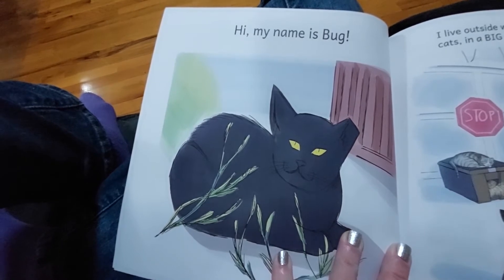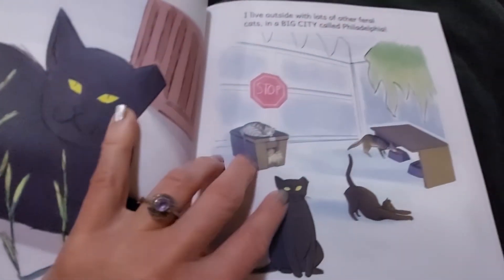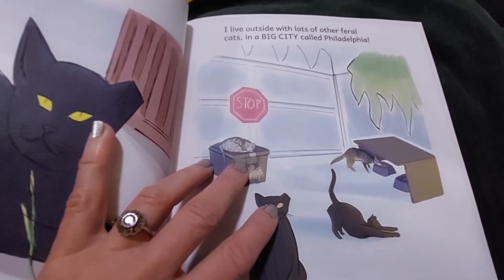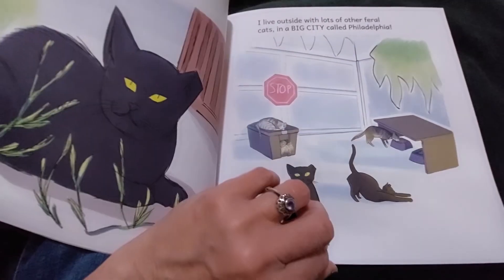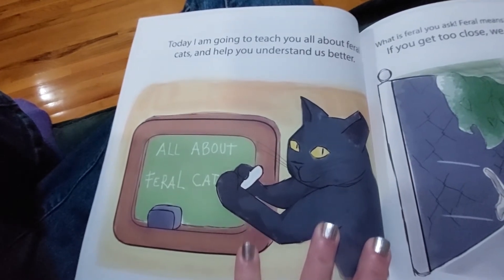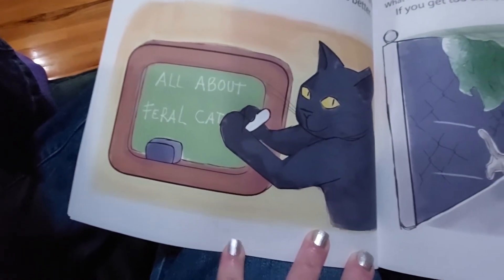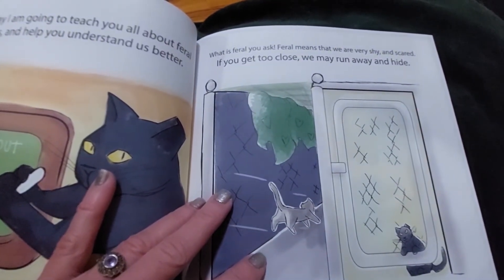Hi, my name is Buck. I live outside with lots of other feral cats in a big city called Philadelphia. Today I am going to teach you all about feral cats and help you understand us better. What is feral, you ask?